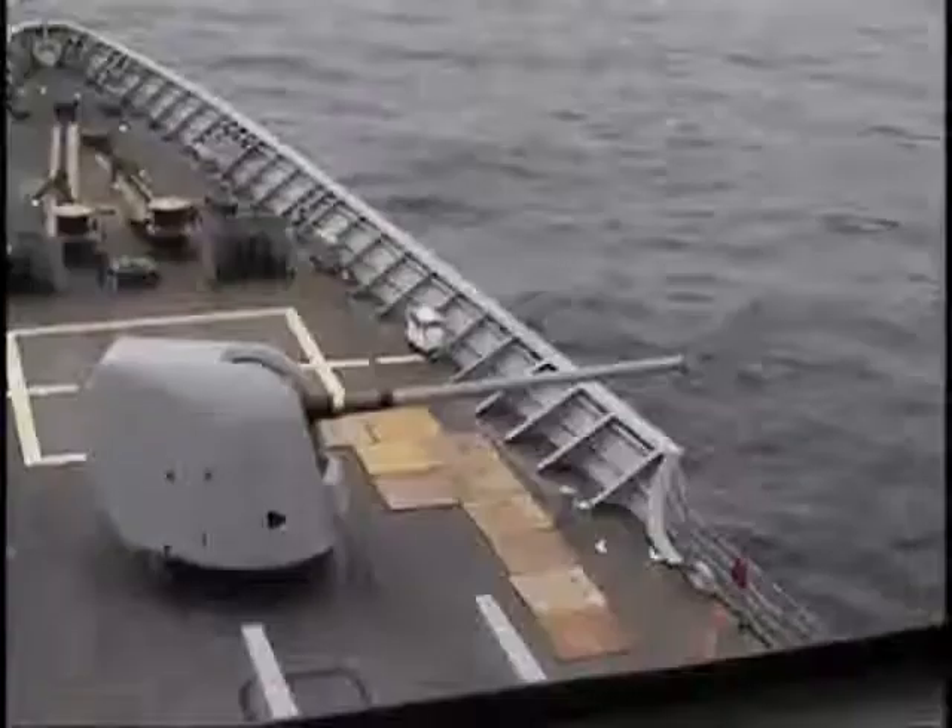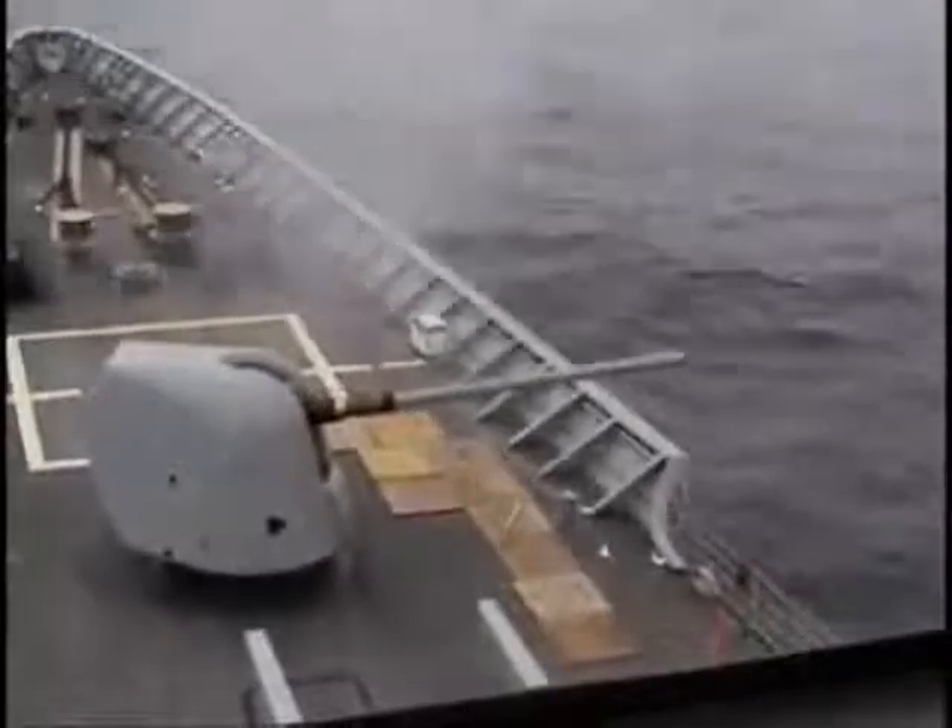For close-in engagement, I have the option of using my gun system — my 5-inch gun system — or I can use standard missiles in their surface-to-surface mode.